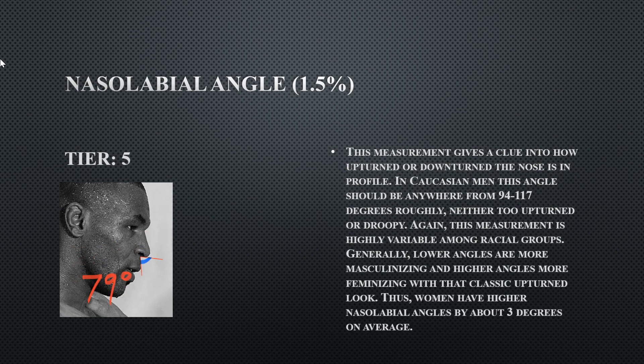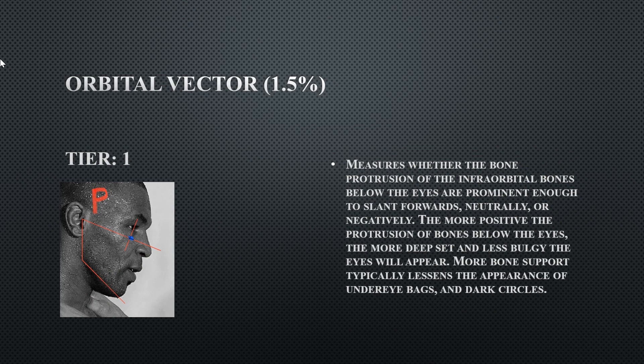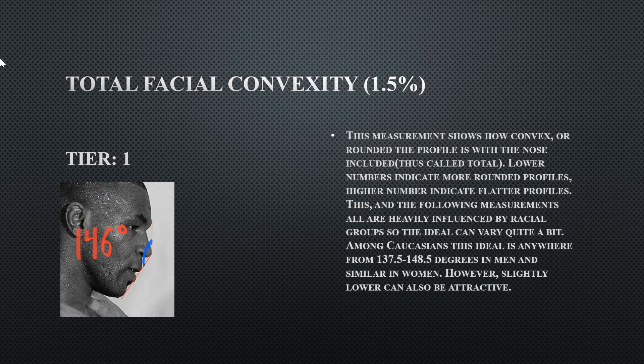His nasal labial angle is 79 degrees — he does have a very downswung nose, and this is the best measurement to indicate that. At 79 degrees he gets a tier five, which is a flaw. His orbital vector shows his eyes are deep-rooted into his skull and don't bulge out. His total facial convexity is 146 degrees, which includes the nose — perfectly fine, at the higher end, so he's more on the rounder side, but still fine.